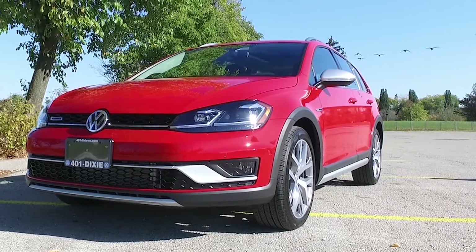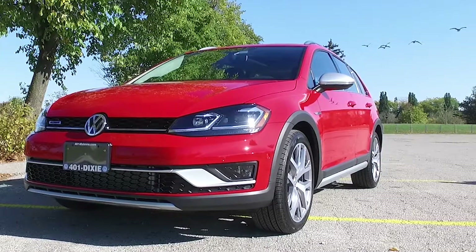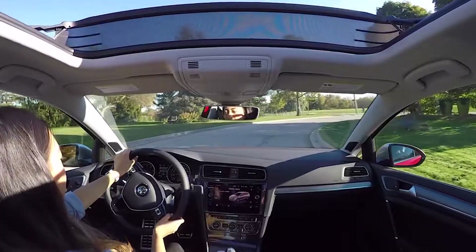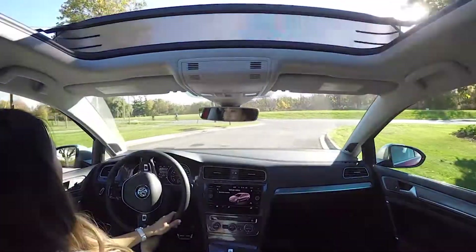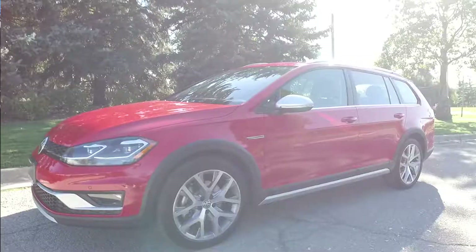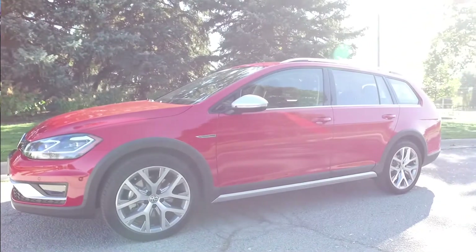The 2018 Golf Alltrack makes 170 horsepower and nearly 200 foot-pounds of torque. Both the automatic and the coveted manual cars come standard with Volkswagen's 4Motion all-wheel drive, making it a fun car that you can also trust in inclement weather.